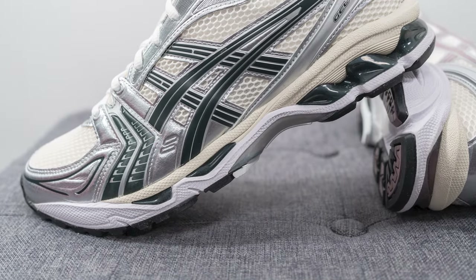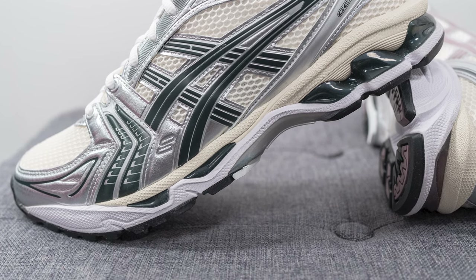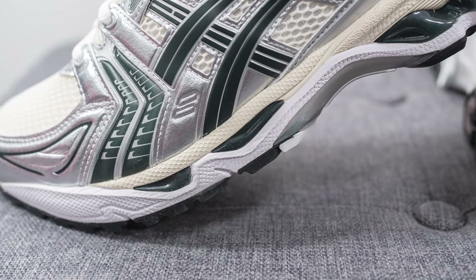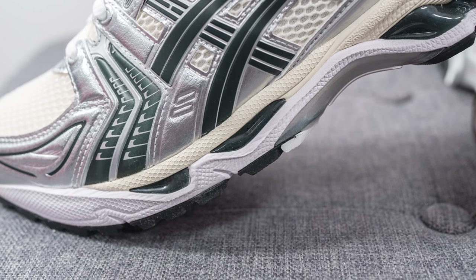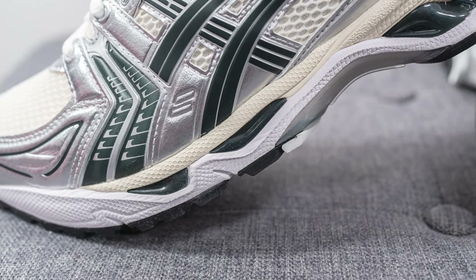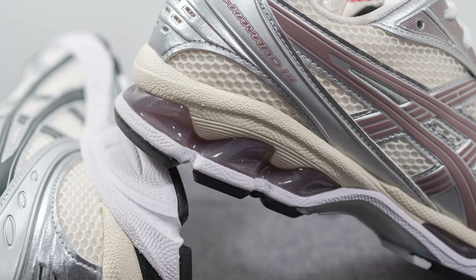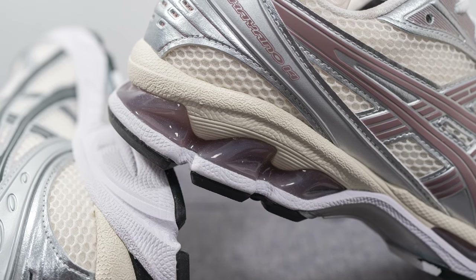The upper of each shoe sits atop a well padded EVA foam midsole, which is painted white on the bottom and a vintage looking cream color on the top. Encased within this midsole, we have Gel Technology, which is visible on both the forefoot of the lateral side, along with a larger gel unit on the lateral side of the heel. Because this was originally released as a running shoe, the Gel Technology was implemented to help with impact protection and shock absorption.